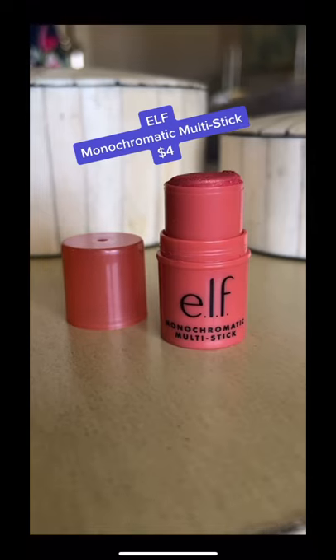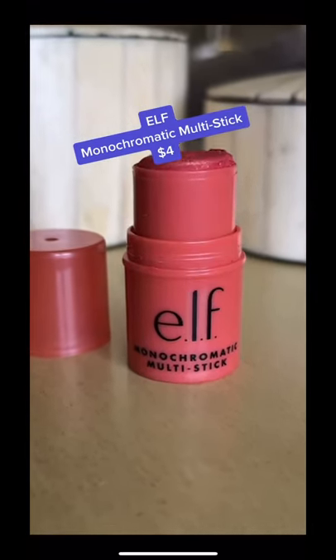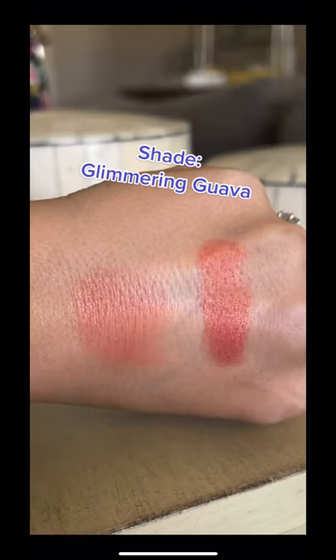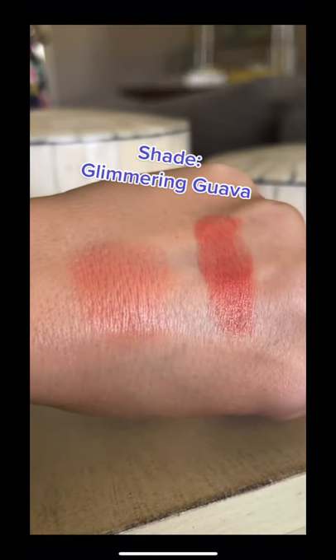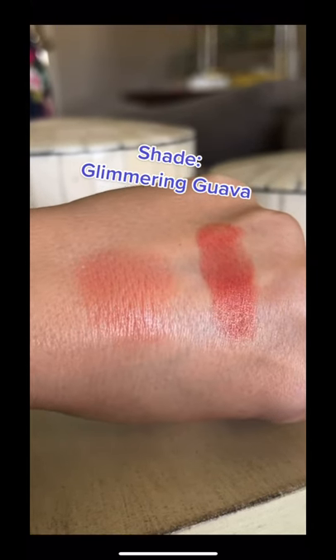The e.l.f. Monochromatic Multi-Stick is a portable cream-to-powder formula that blends out easily and can be used on eyes, lips, and cheeks. On the cheeks, it gives a gorgeous radiant glow in one easy step without the need of a highlighter. Plus, it includes shea butter and vitamin E to nourish and refresh.